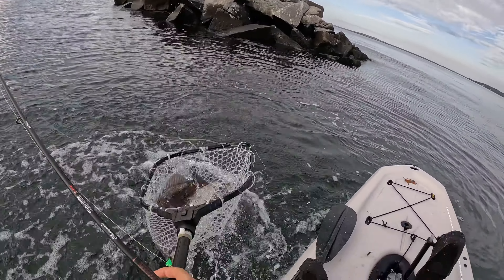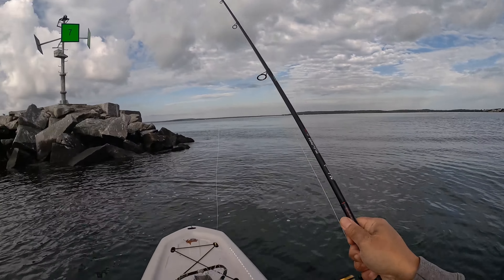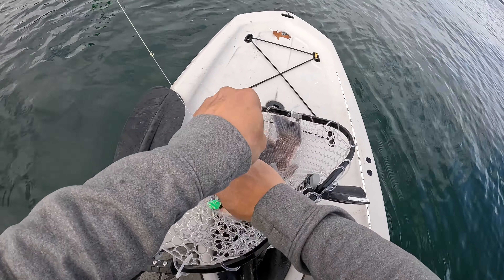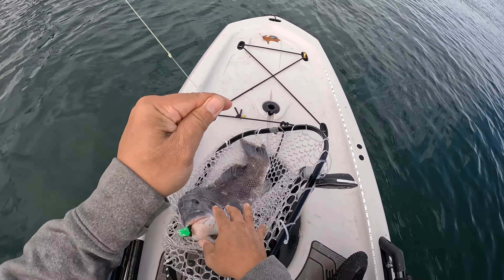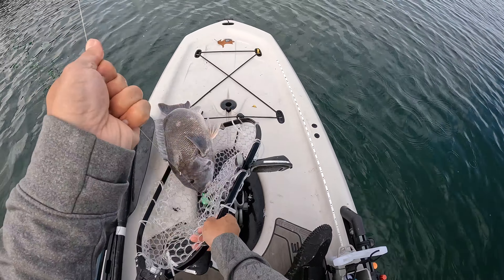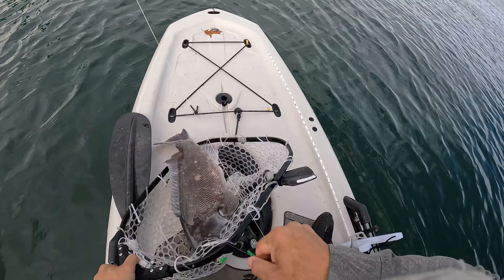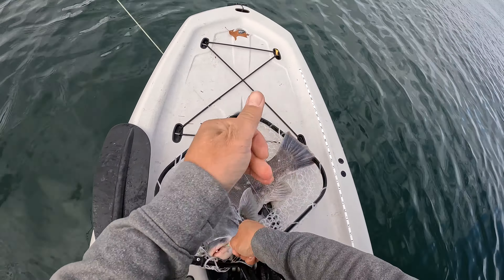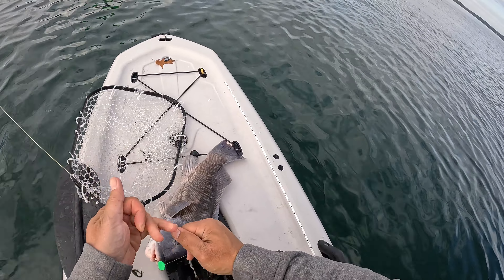Oh man, it's a keeper Tata! Wow, that's a good size. Man, this is the biggest Tata I've ever caught — wow! Mission success, I finally got my — wow, I don't even know how to handle this fish!